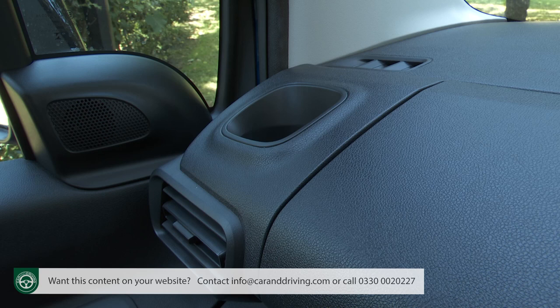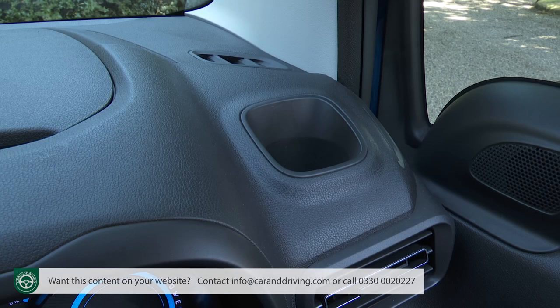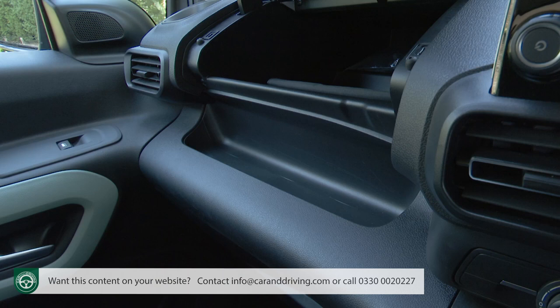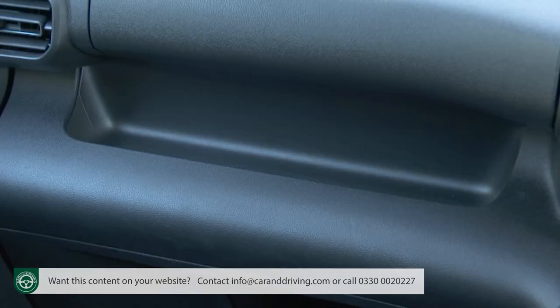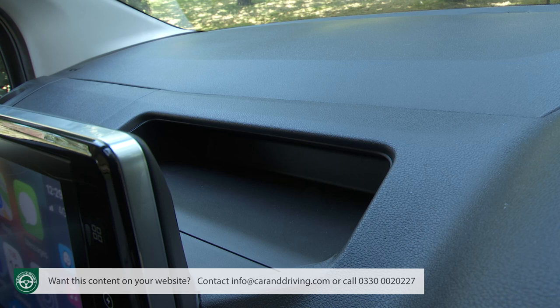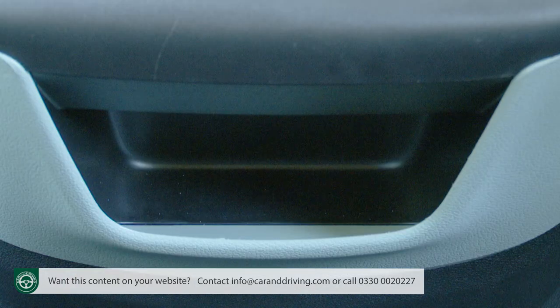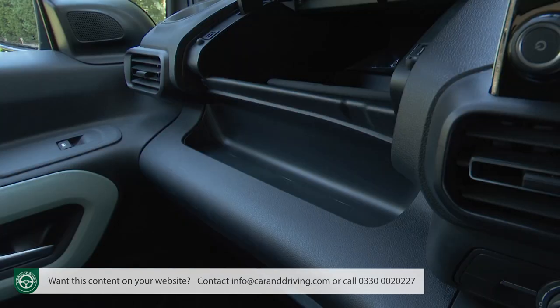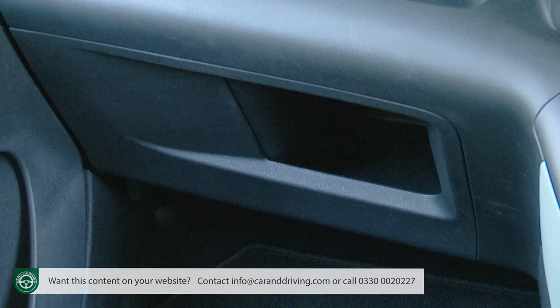Arguably the best aspect is cabin practicality. Add up the capacity of all 28 different nooks and crannies within the interior and you'd arrive at a figure of 167 litres — about as much as you get in the entire boot of some city cars. Not all areas are equally useful; anything placed behind the centre screen or in front of the instrument display will slide around. There's no lower glove box, just open storage in the space where you'd expect to find it, halved in size in this right-hand drive model by the adjacent fuse box.